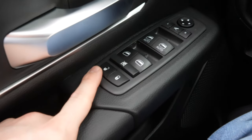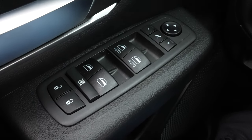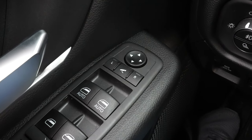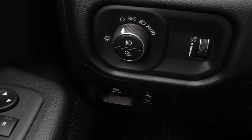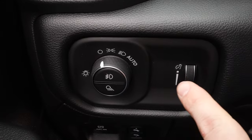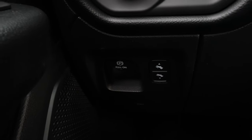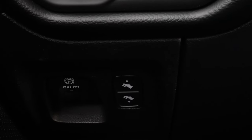Starting on the left hand side of the interior we have your lock and unlock buttons. All of the window controls for driver and passenger are automatic up and down. In front of that you have your mirror controls — this truck does have power folding mirrors. Right here we have your rotary dial selector for the exterior lights, and to the right of that the dimmer switch for the gauge cluster. Underneath that is your electronic parking brake, and then your power adjustable pedals.